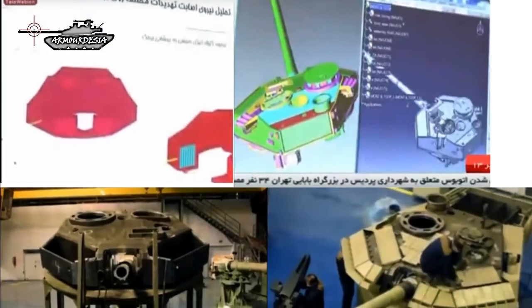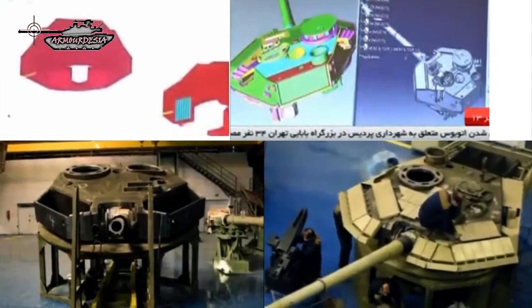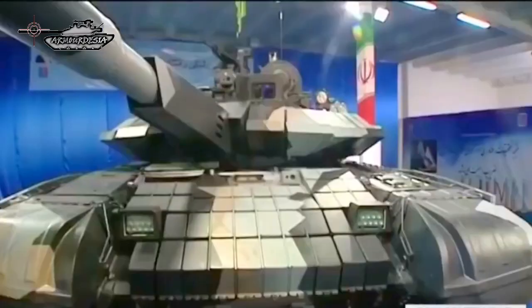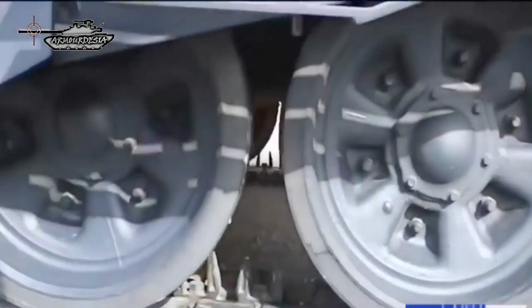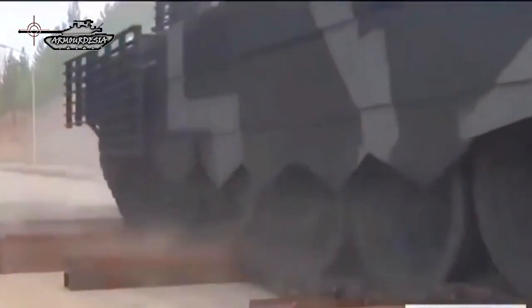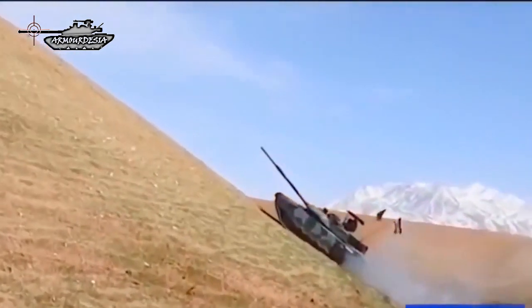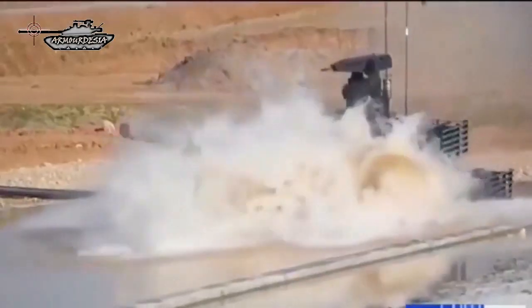The Karrar MBT incorporates a dynamic self-protection system supported by explosive reactive armor (ERA) at the forward hull. The sides of the turret are attached with spaced composite armor, while the roof is fitted with add-on armor for additional protection. The rear part of the hull and turret are fitted with cage armor for protection against RPG attacks. The vehicle is also fitted with two banks of three smoke grenade dischargers.